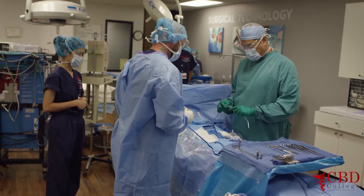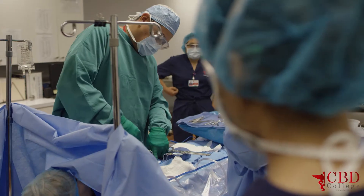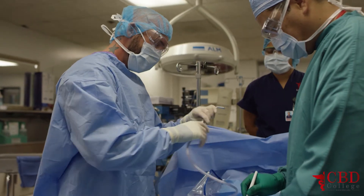What I love most about being a surgical tech is knowing that you're helping a patient, being part of a team that saves somebody's life.